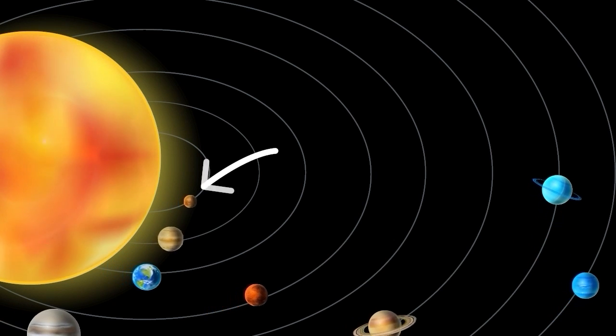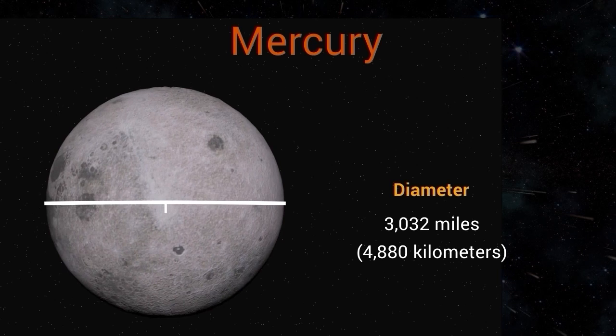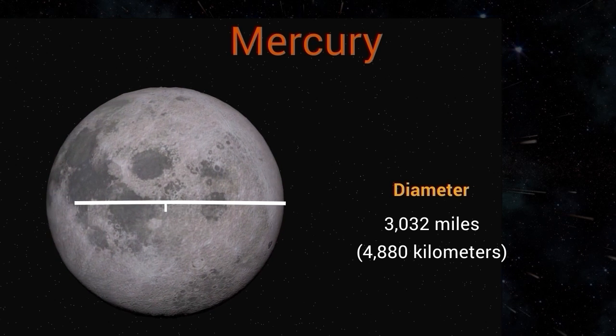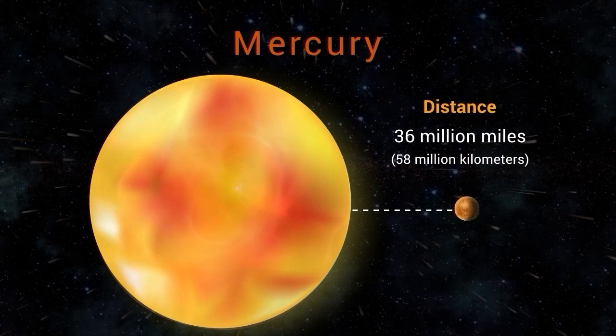Our next stop is the closest planet to the sun, Mercury. Mercury is the smallest planet in our solar system, with a diameter of only 3,032 miles (4,880 kilometers). It is located about 36 million miles (58 million kilometers) from the sun.